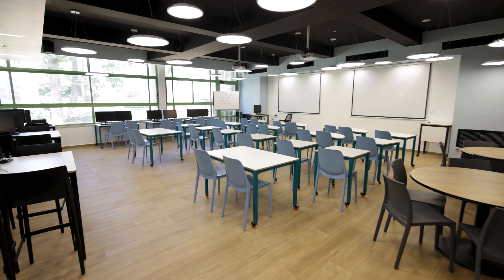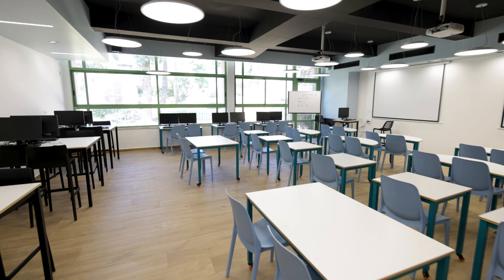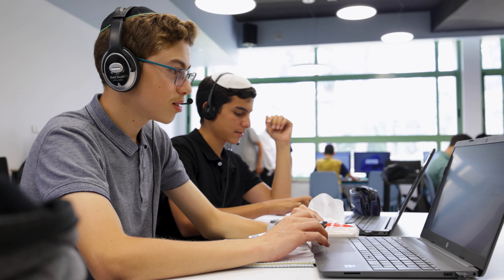This is our newest computer laboratory. It was built with the special expertise of an educational architect. It's a great place for our boys, and they can really learn in whatever way works best for them.